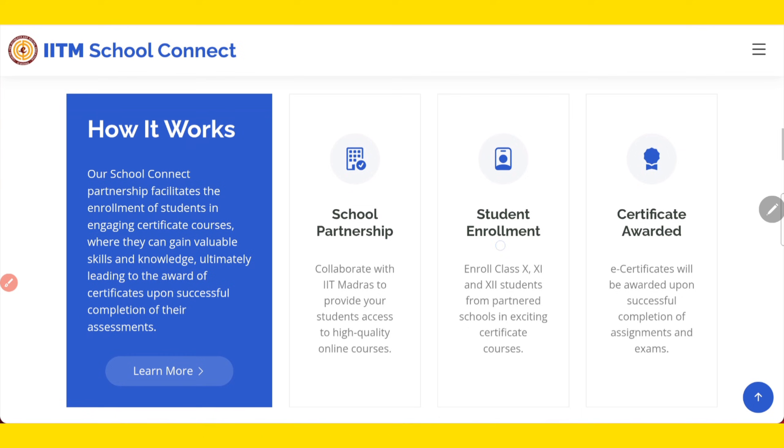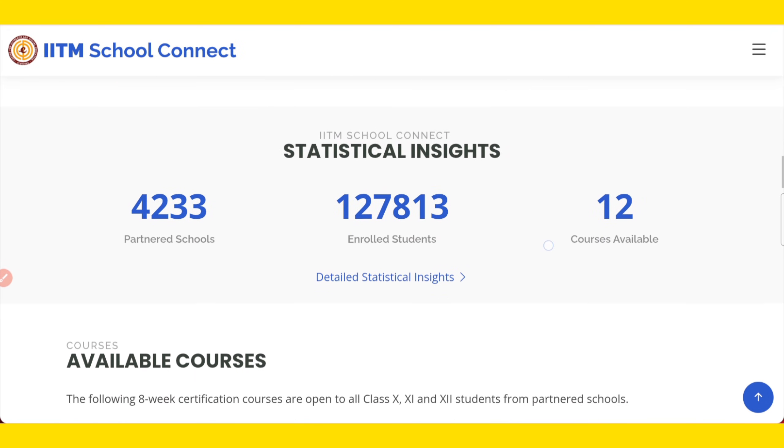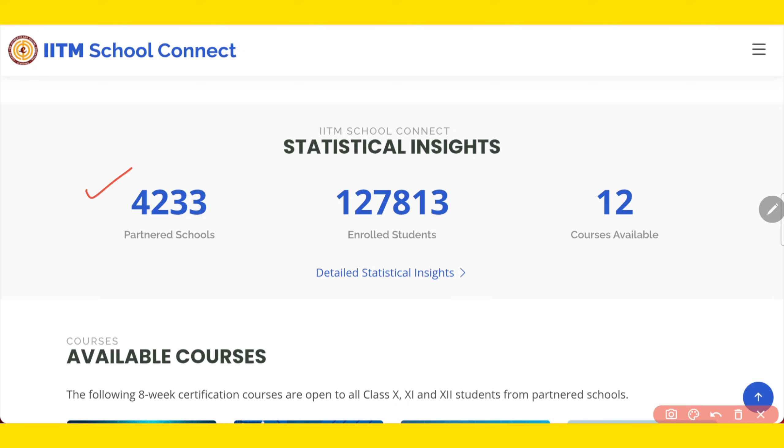Now, how does it work? First step: the school needs to do a partnership by filling one partnership form with IIT Madras. Then, the school will enroll all interested students — it's not compulsory that all students register, only those who are interested. After students complete the course, they will be awarded a certificate of completion, but there will be an exam as well as assignments. Till date, already 4,233 schools have partnered with IIT Madras and 1,27,800 students are enrolled.